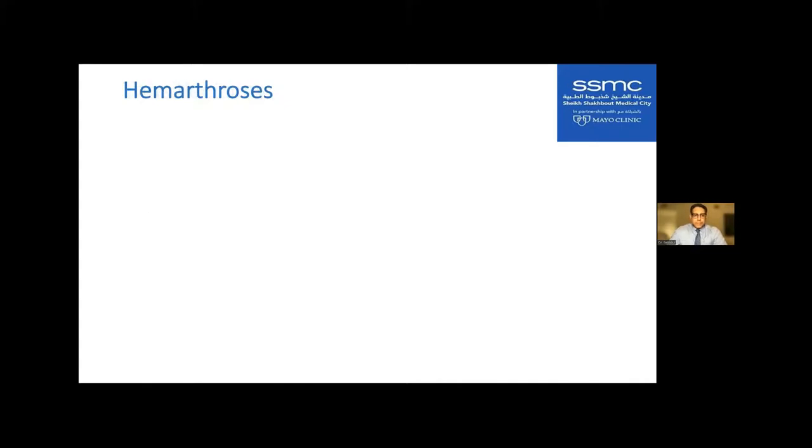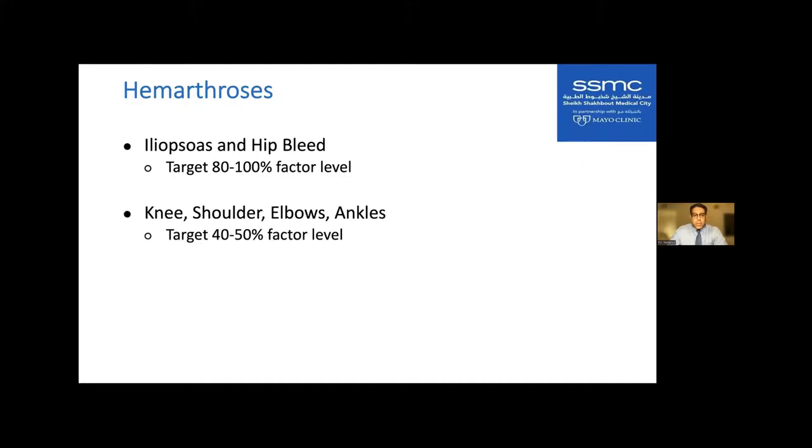For joint bleeds — hemarthroses — the iliopsoas and hip bleed are ones where we target a higher factor level because there is quite a lot of space for bleeding in that region. The knee, shoulder, elbows, and ankles — hinge joints and the multi-axial shoulder — we target a 40% to 50% factor level.